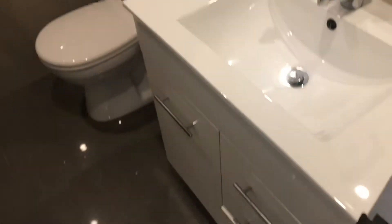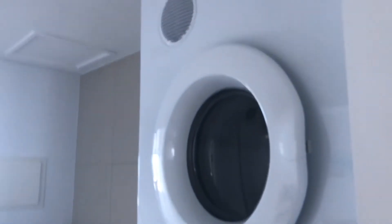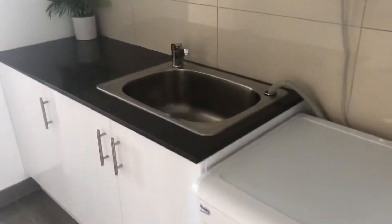Bathroom with vanity, toilet and shower. A centralised laundry with dryer and washer. And a linen press with plenty of storage space.